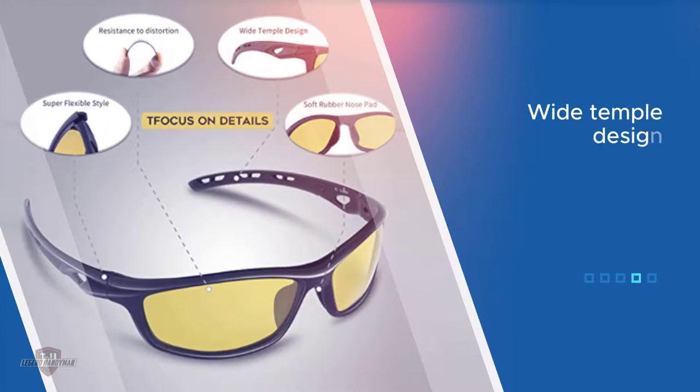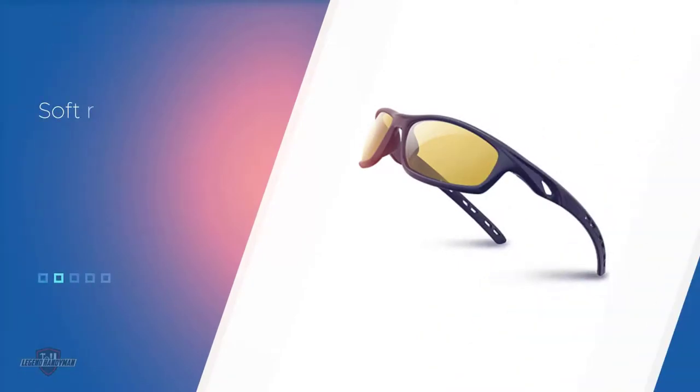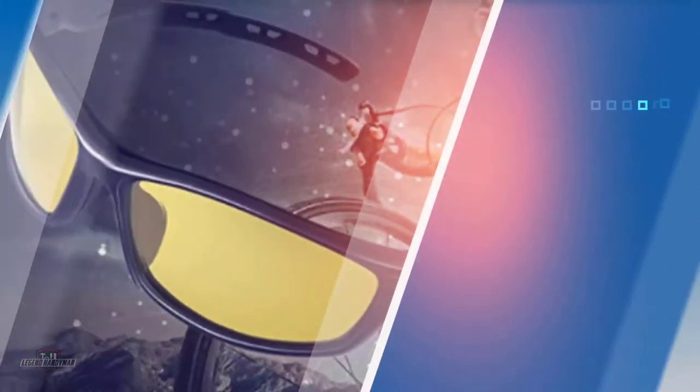The nose bridge is 30 millimeters and the overall frame length is 140 millimeters. They are constructed from flexible TR-90 material, which is able to bend under pressure without breaking to a certain extent.